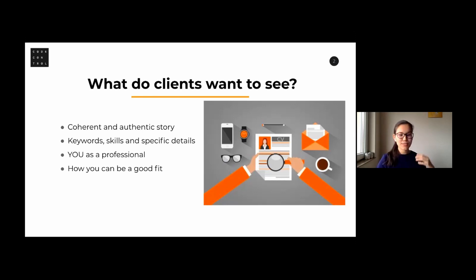You never know who exactly is going to come across your profile, so it's really important to be coherent and focused on your story. It shouldn't be just plain facts or plain bullet points — it has to give the reader a feeling that this is a wholesome story about one person. It has to be authentic. If the resume or profile is not about you, then what's the point? It's a tool where you tell your story.